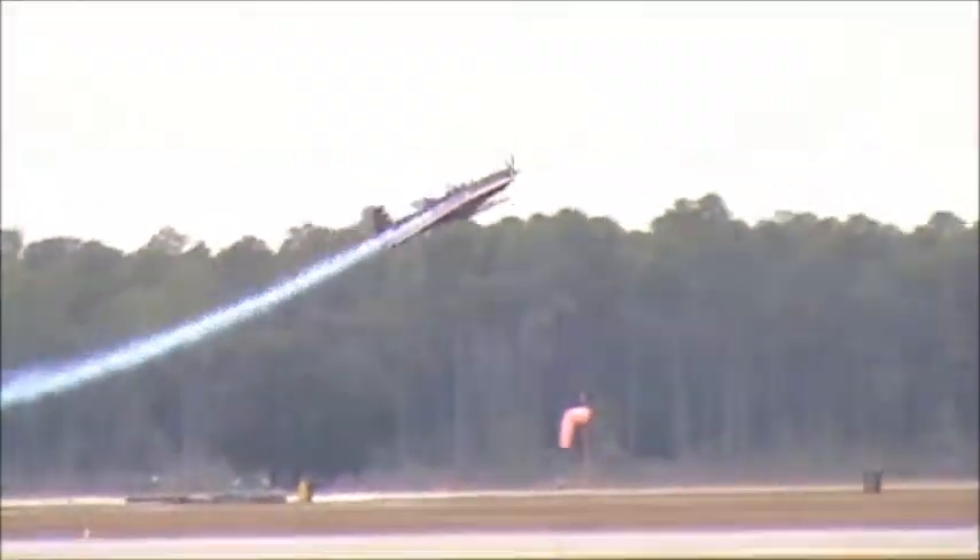As the nose comes up, this is the Beechcraft Defense Systems T-6 Texan II, named after the Texan World War II trainer. The advanced trainer serves the United States Army Air Force and also the United States Navy Air Force.